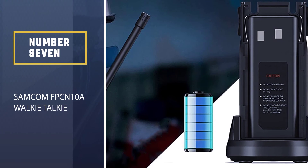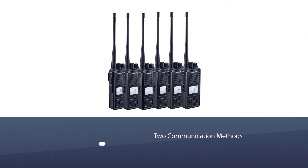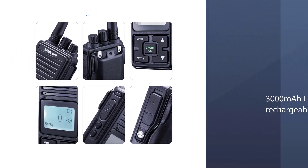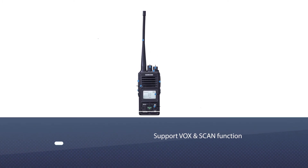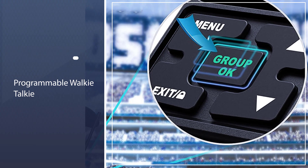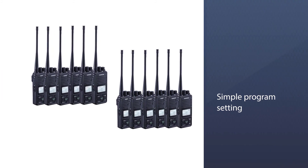Number 7: Samcom FPC-N10A Walkie-Talkie. The Samcom FPC-N10A GMRS Long Range Walkie-Talkie has many features. If you want to deliver emergency call notifications, this is the perfect two-way radio, since it features a group button that lets you talk to all channels at the same time. It uses a 3000 mAh rechargeable battery and can work for one complete day after a full charge. It has a frequency range of 400 to 469.995 MHz, and you can communicate for a distance of almost 4 kilometers.